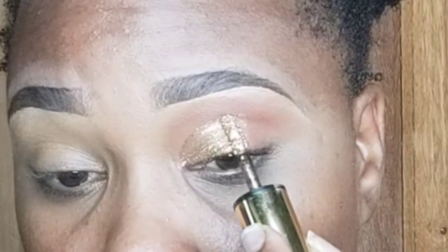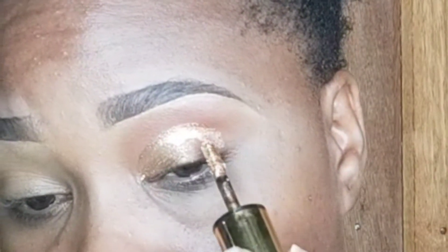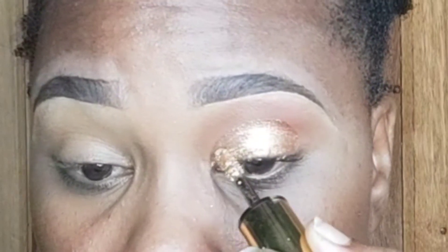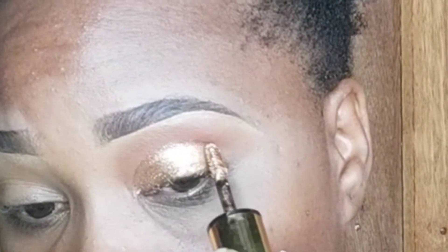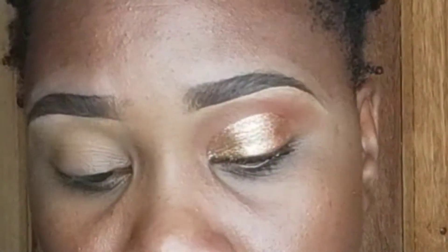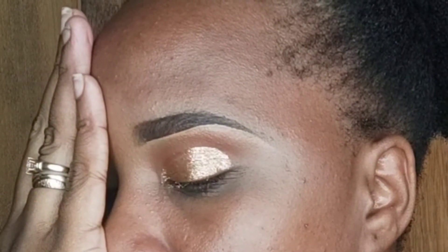Now we're going to revamp this by creating an entire cut crease — basically a half moon on your eyes. This is the perfect way to do it: just lengthen what you just did. And again, if you want, you can leave it just the way it is, or you can apply your favorite eyeliner.